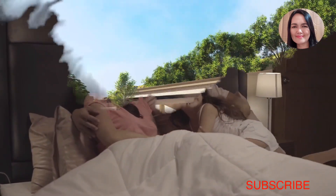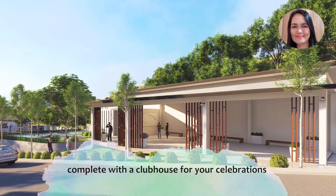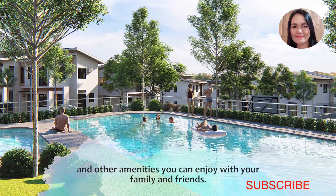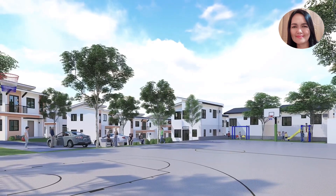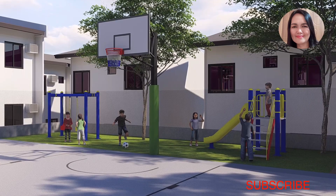The family will enjoy, and if there are special occasions you can use the clubhouse. If you have friends, they can also join you at the pool. For kids to play, you have the basketball court.